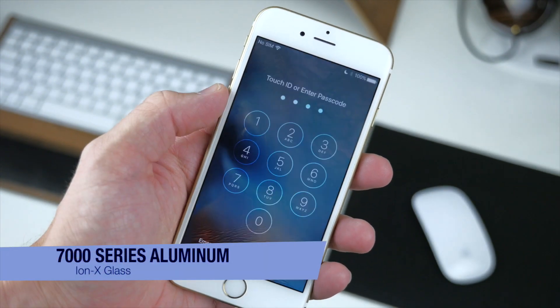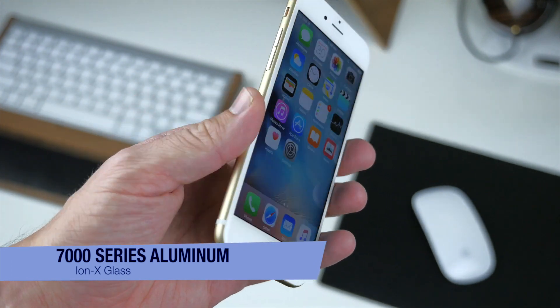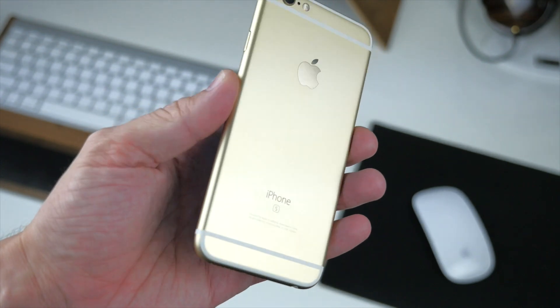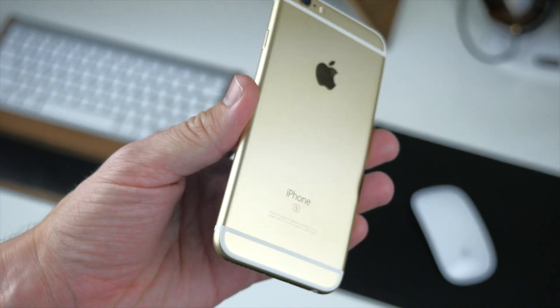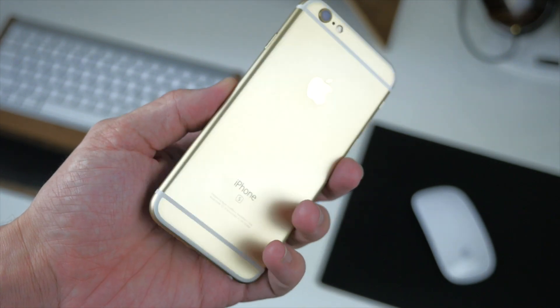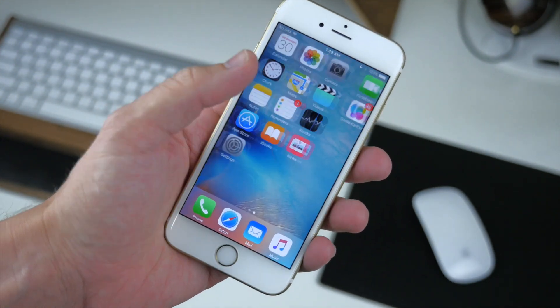First is the 7000 series aluminum housing and IonX glass screen. This phone is a tank in comparison to the iPhone 6 or 6 Plus. The aluminum is insanely strong and definitely bend-gate proof, and the IonX glass screen is also a welcome change because it's going to cut down on those superficial scratches.